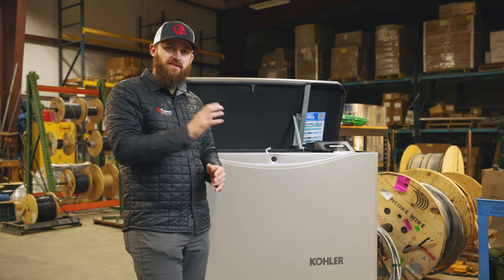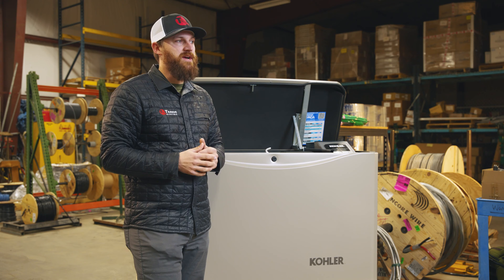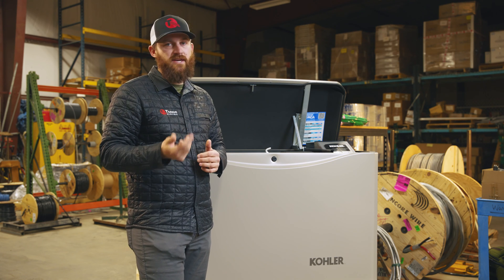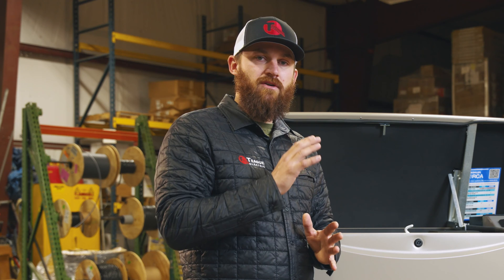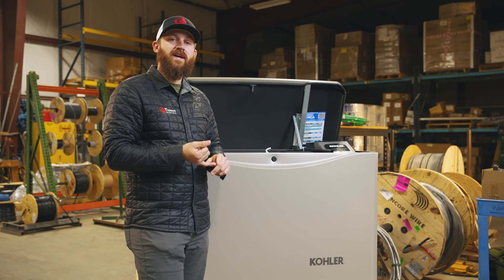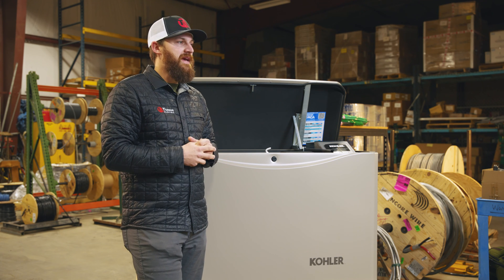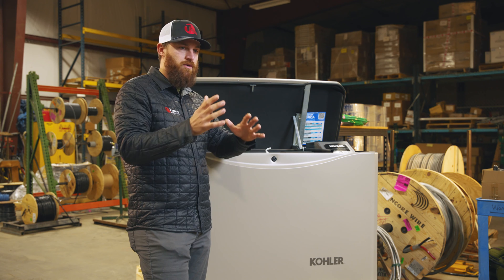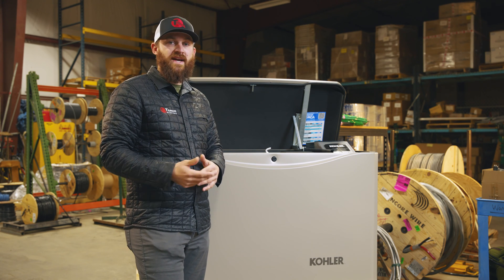You don't have to go outside or manually turn anything on — it automatically kicks on via the ATS system. However, an automatic transfer switch with a standby generator is going to be exponentially more expensive than going the portable route. It all depends on what you want and what kind of load you're carrying — meaning which circuits you want powered — and whether your budget allows for that kind of system.